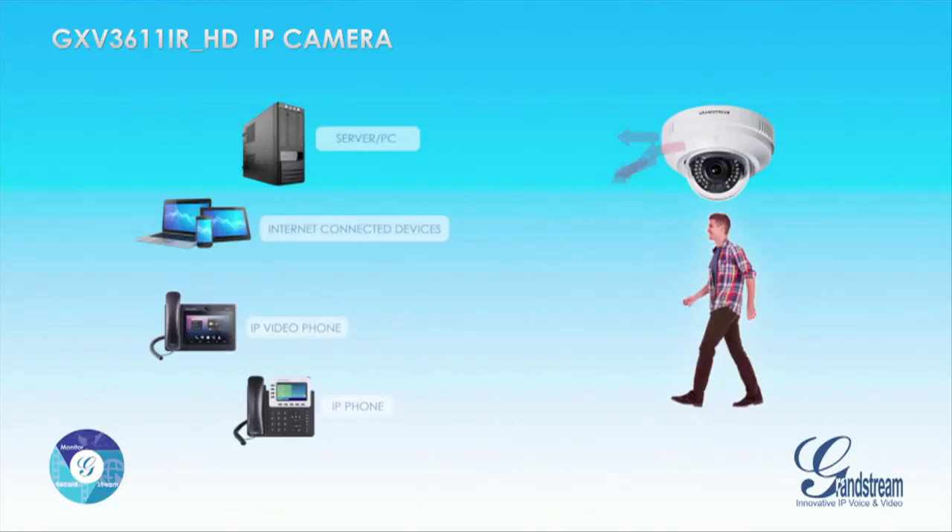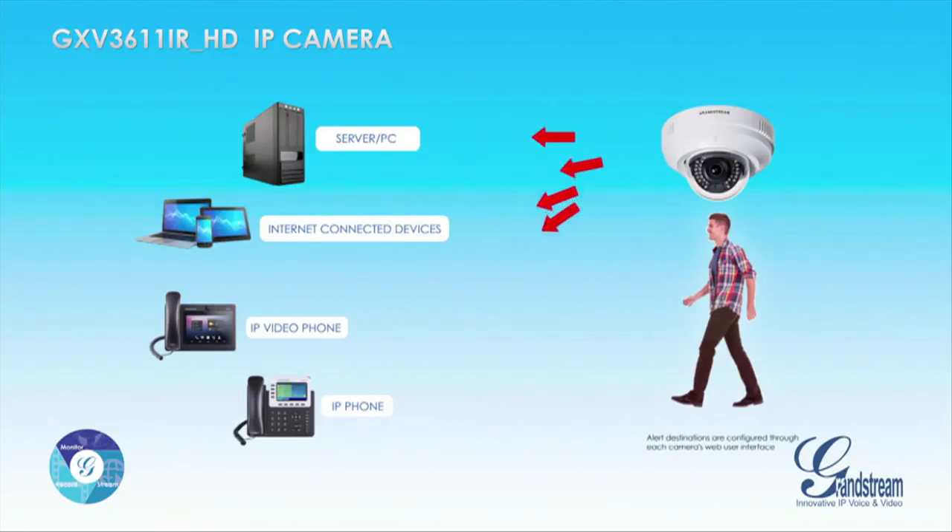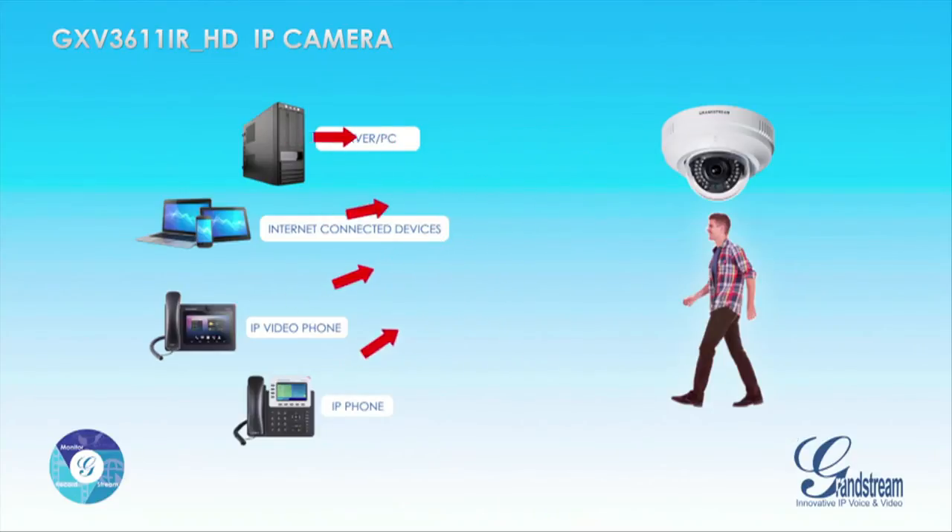All of Grandstream's GXV IP video surveillance cameras, including the new GXV3611iRHD, offer advanced notification and alert options, including motion detection, that can be sent to a variety of devices so you always know when an alarm is triggered.